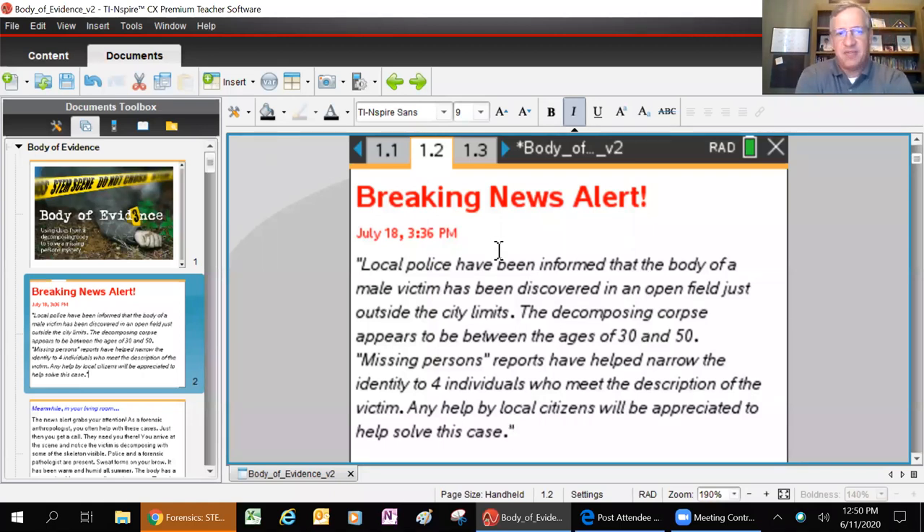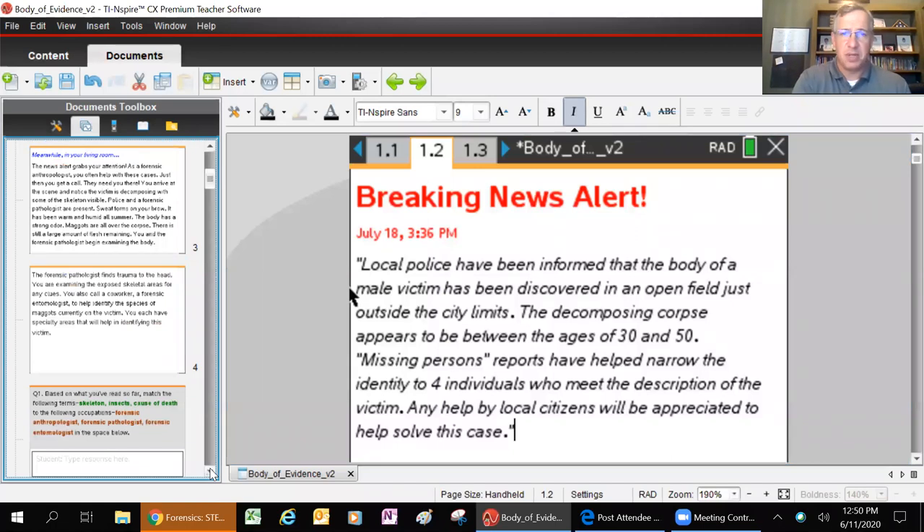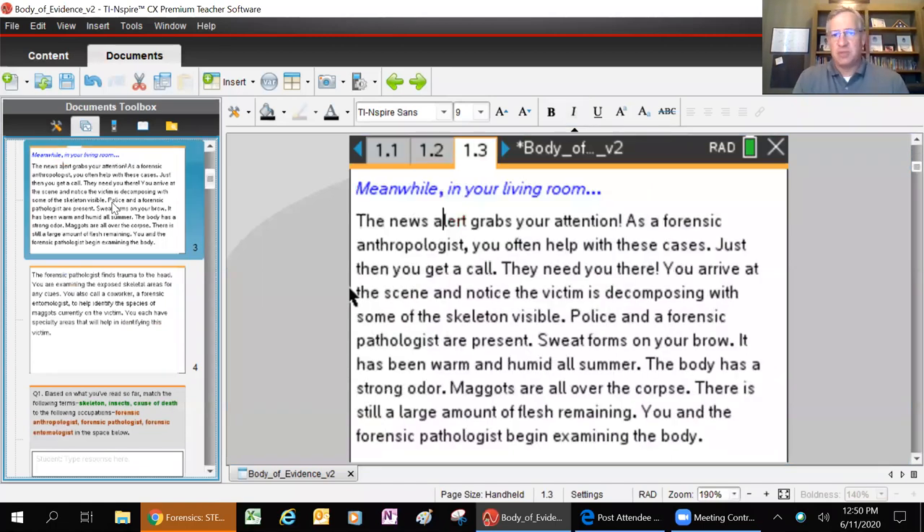In this particular activity, it's very important to pay attention to what's on the page. There are clues throughout every single page that are going to help you solve this case. Breaking news alert: local police have been informed that a body of a male victim has been discovered in an open field just outside the city limits. The decomposing corpse appears to be between the ages of 30 and 50. Missing persons reports have helped narrow the identity to four individuals.